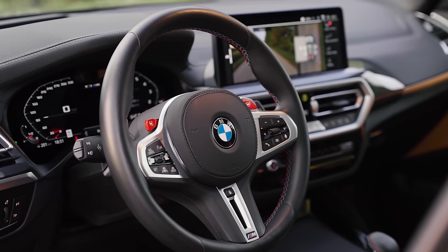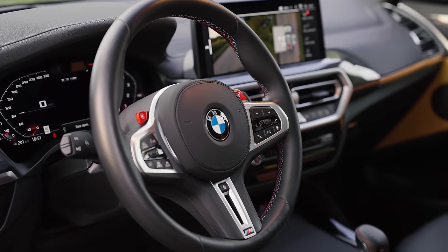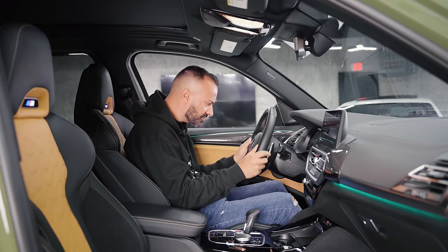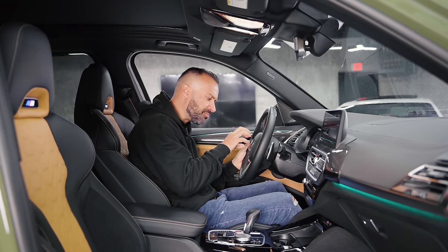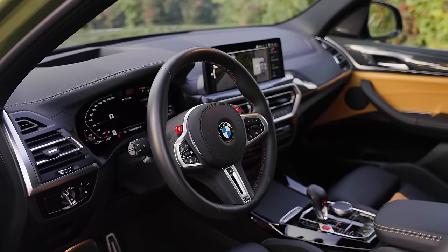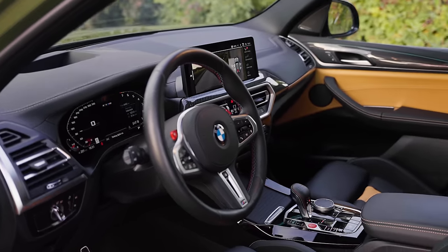Keeping with the steering wheel, you have nice M stitching in red, dark blue, and light blue. You also have the M logo on the bottom. But the unique part is that it still keeps the original BMW logo — it doesn't give you the 50th anniversary logo on the steering wheel, which is kind of weird considering it's everywhere else.